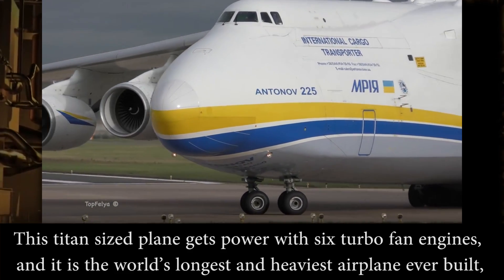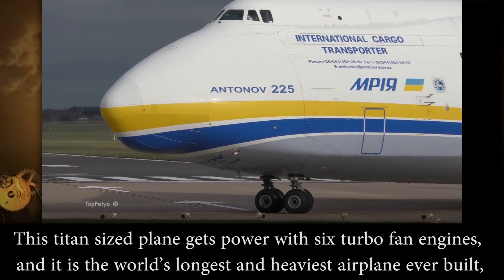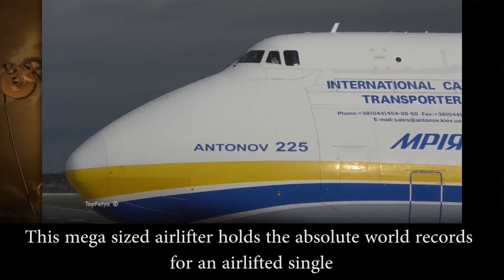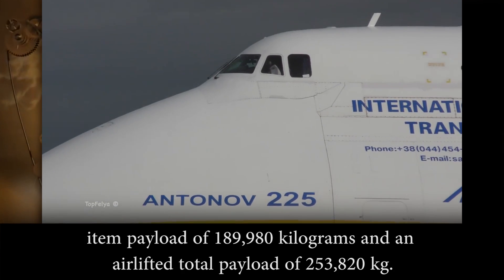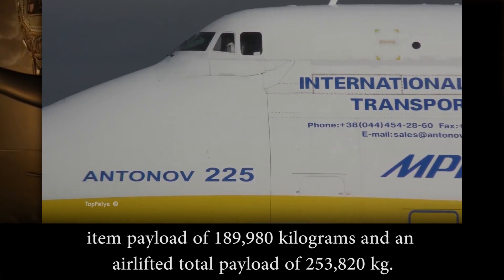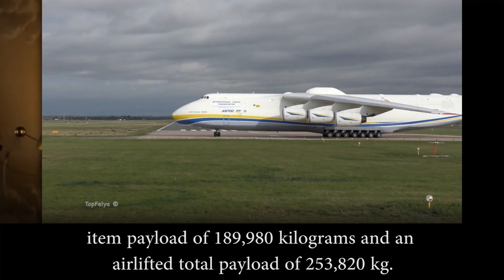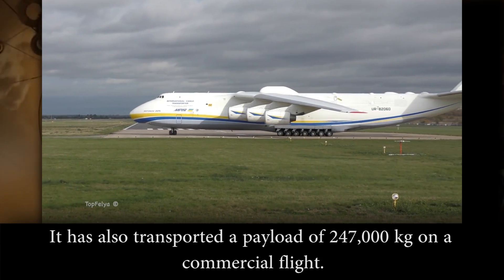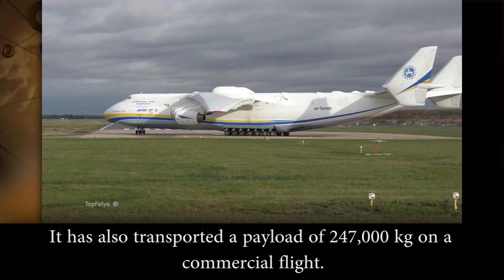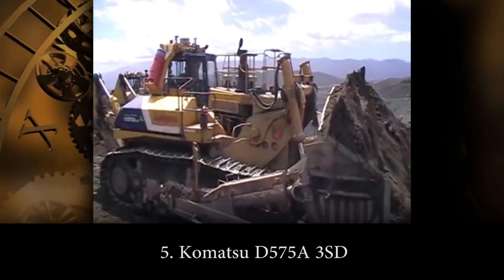Number 6: Antonov AN-225. This titan-sized plane is powered by 6 turbofan engines. It's the world's longest and heaviest airplane ever built, with a maximum takeoff weight of 640 tons. This mega-sized airlifter holds the absolute world record for an airlift single-item payload of 189,980 kilograms and an airlift total payload of 253,820 kilograms. It's also transported a payload of 247,000 kilograms on a commercial flight, making it the most extreme weight-lifting plane in the world.